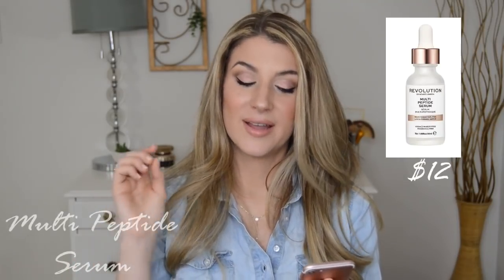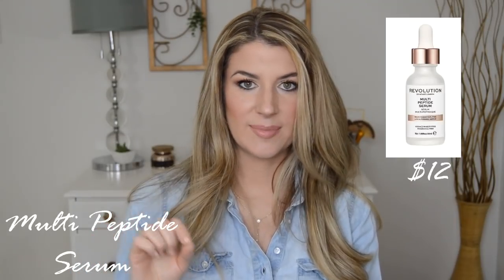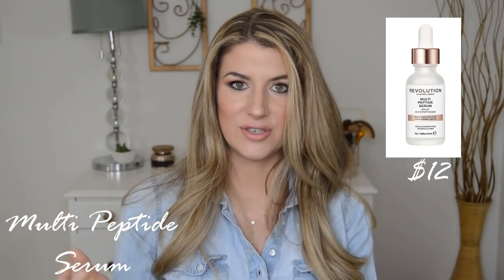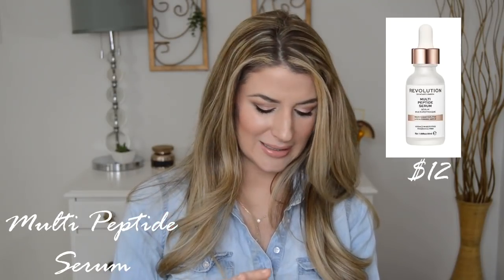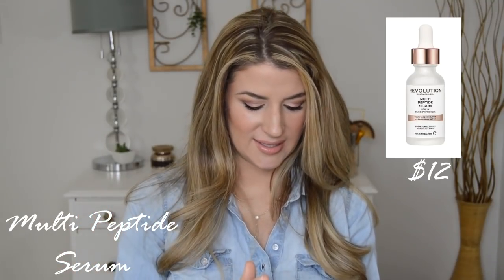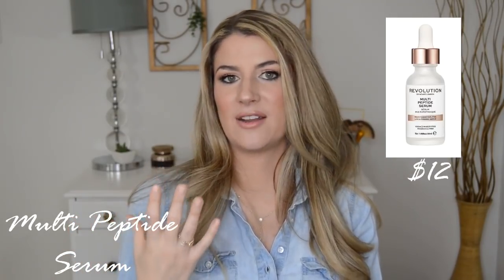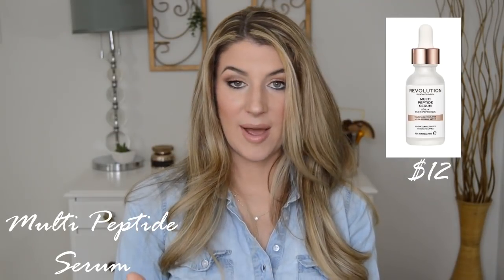And then we have a peptide serum — their multi-peptide serum for $12. This is one or two peptides extra than the Matrixyl serum we first talked about. I really don't think you need both serums. If you're going to pick one out of the two, maybe go with this multi-peptide one — you just might get a little bit more bang for your buck. They're both $12, so maybe just go for the multi-peptide one. It also has those Matrixyl peptides in there. Really great peptides and it looks very promising.